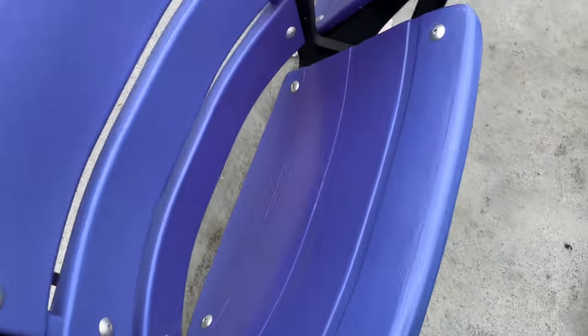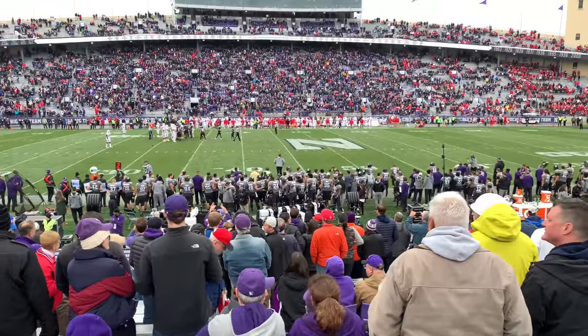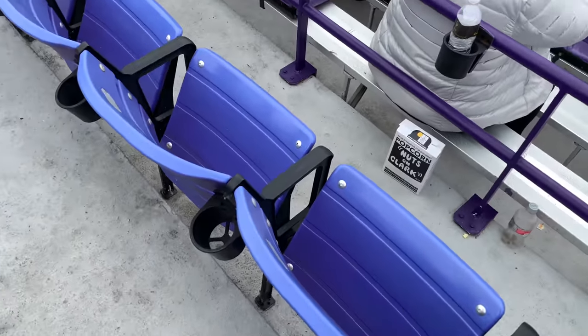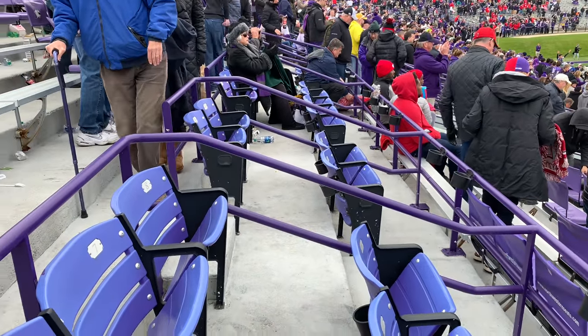These seats are generally not available to the public. You actually have to make a donation to be eligible to buy the season tickets to these seats, but they're really great. And especially for football, the plastic is a little less temperature sensitive than the metal, as well as just more comfortable and more spacious.